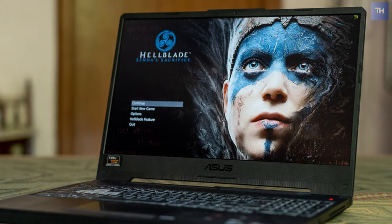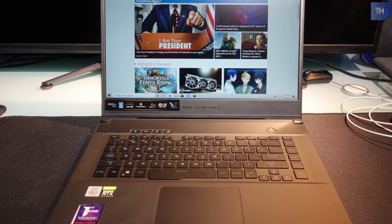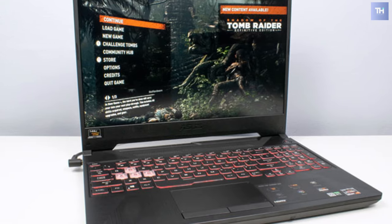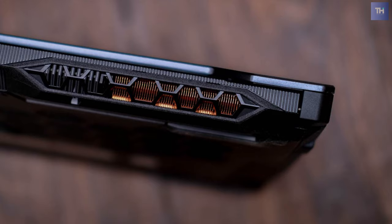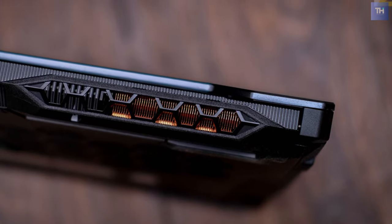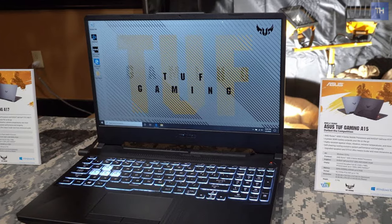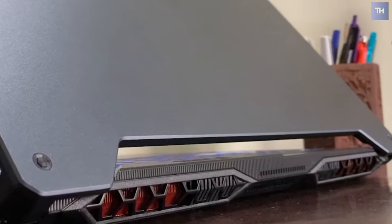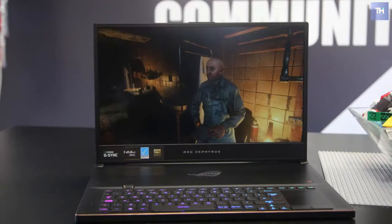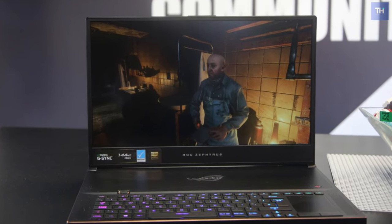Its backlit keyboard supports Asus Aura RGB lighting for various color options and lighting effects, and its keys are rated for up to 20 million presses and feature overstroke technology, which helps improve keystroke responsiveness. Its speakers and DTS-X Ultra technology deliver a loud, immersive listening experience fit for music, movies, and games. And its multiple heat pipes, heat sinks, and fans all work together to dissipate heat from the system, while its fans also have a self-cleaning mode to prevent dust buildup.